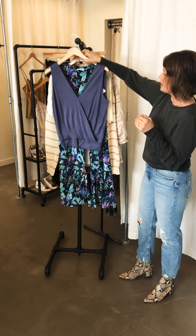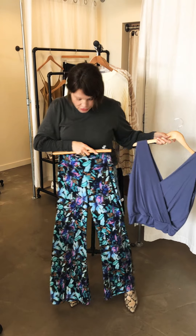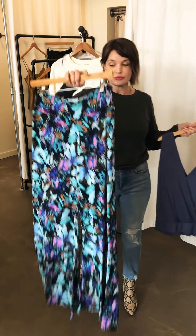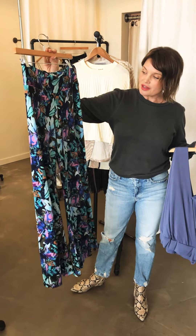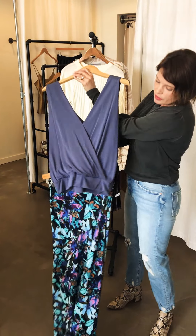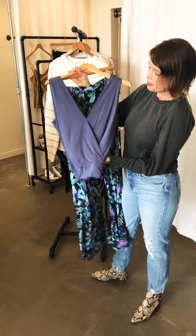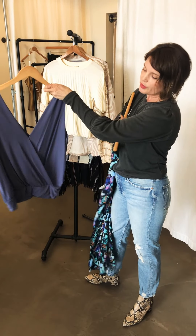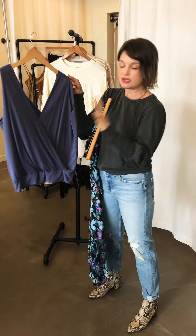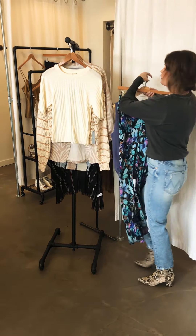And then we have our wonderful Veronica M — really fun, really comfortable flare pants. We've had this style in the store many times before, people love it. It's actually really flattering, comfortable, and fun with lovely colors — great for all of spring and summer. And then this top pairs really nicely with it. If you have blue eyes, this is a beautiful pop of color — very flattering and very soft material.